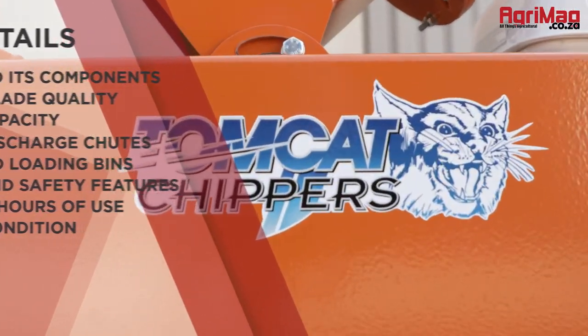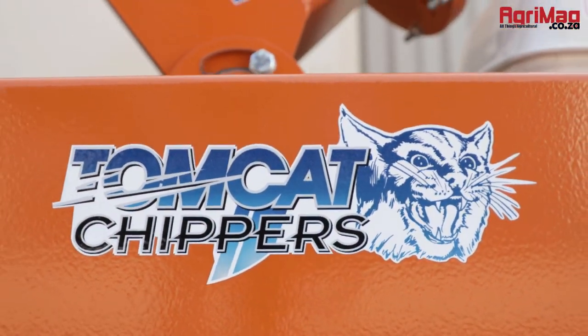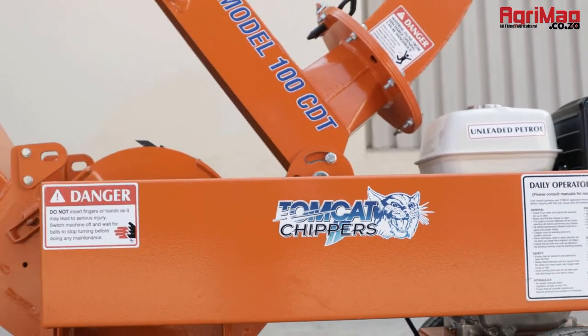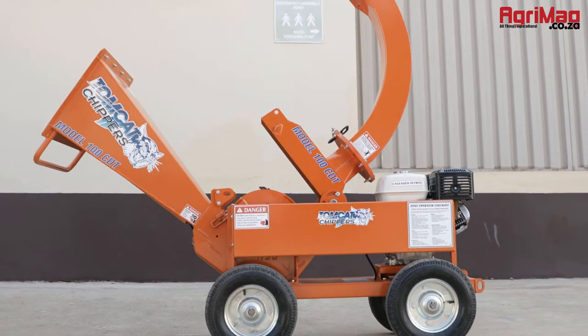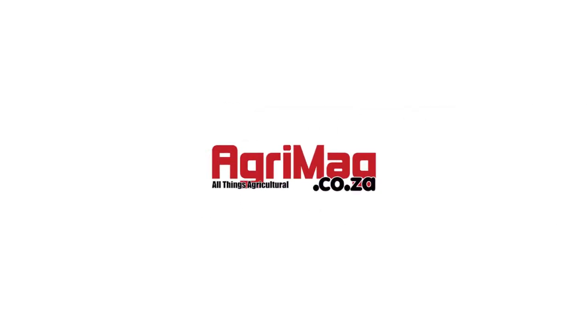It would be helpful to have an operator on hand to demonstrate the functionality of the chipper. Having a detailed understanding of the chipper you want to buy will ultimately help you to make an educated buying choice. Visit agrimag.co.za, South Africa's leading digital farming and agricultural marketplace.